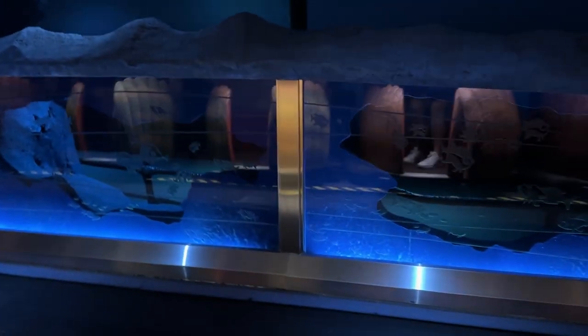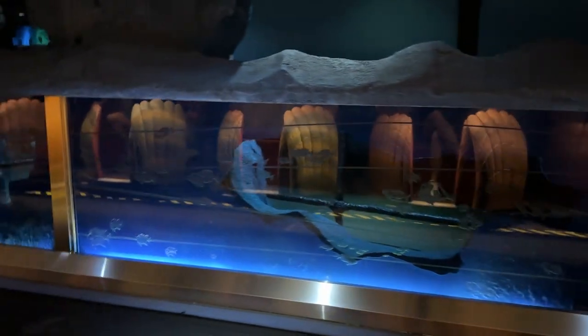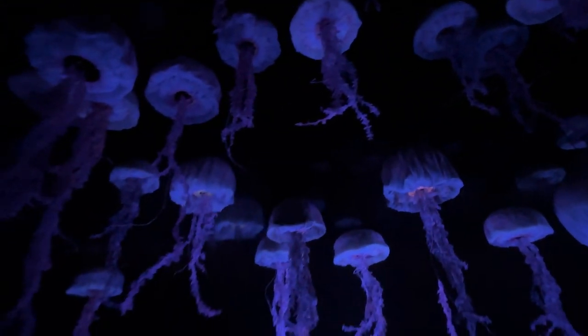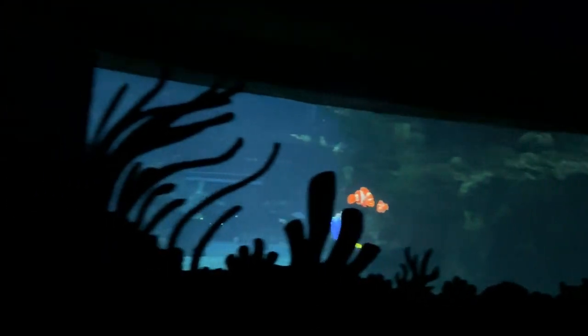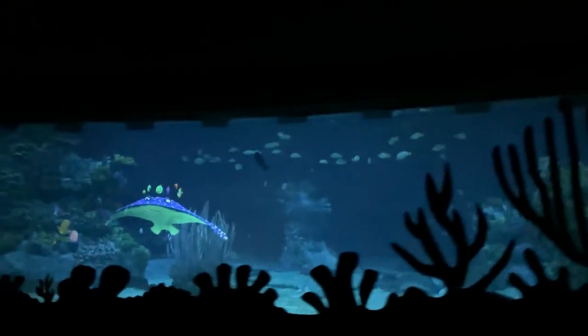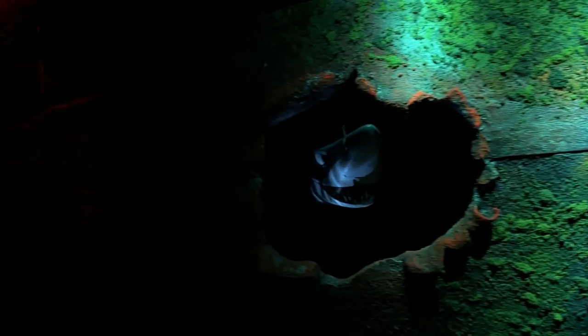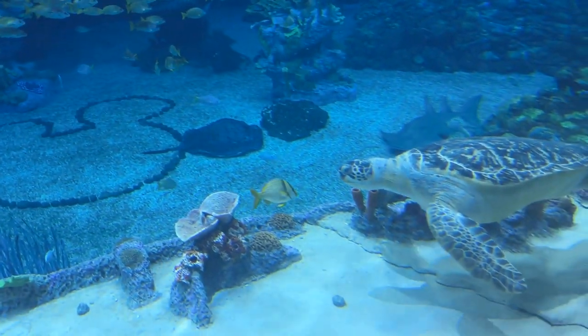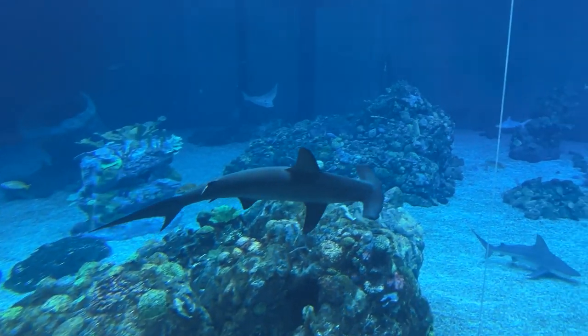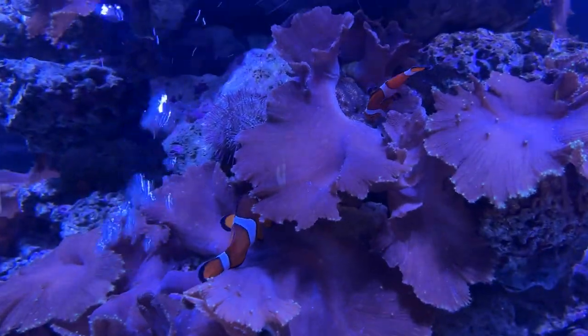Board your clam mobile and head to see Nemo, Bruce, Chum, Anchor, Marlon, Dory, and all their friends. I think that attraction is so adorable — I love any dark ride that puts you into the middle of a movie. But for me, the real highlight of this pavilion is the sea base, which you don't actually have to ride to enjoy — you can come in through the back way. They have all kinds of exhibits: sharks, rays, turtles, dolphins, fish, including some fish from Finding Nemo.